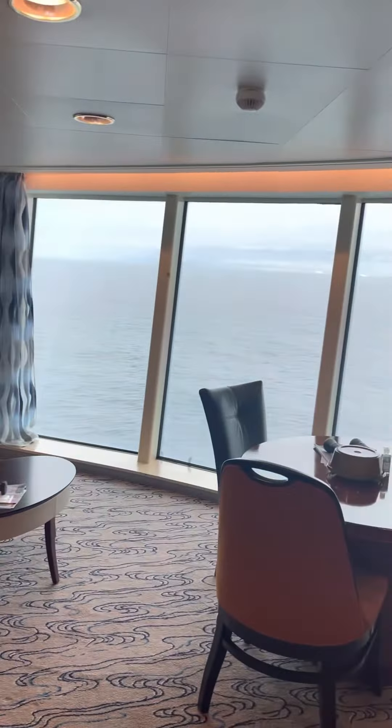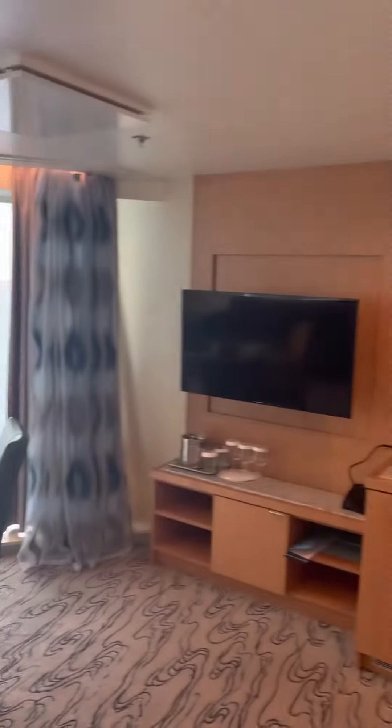Hope you enjoyed this view of Cabin 1054 and highly recommend it. So next time you're thinking about traveling on Jewel of the Seas, consider this.